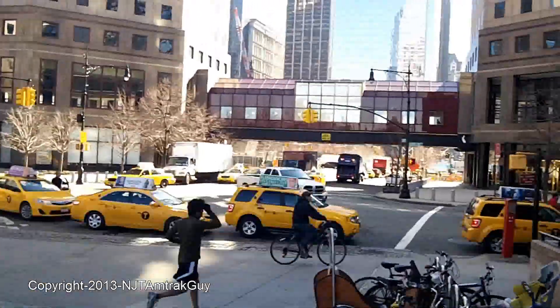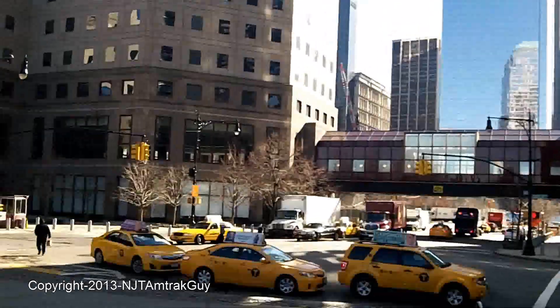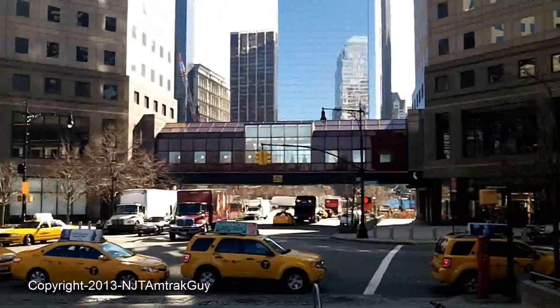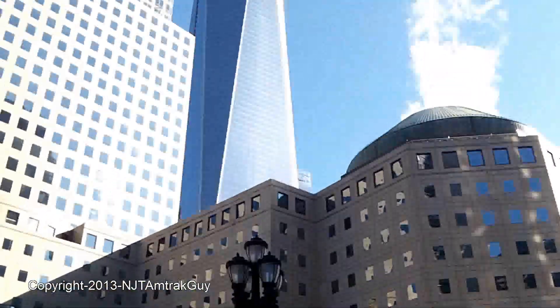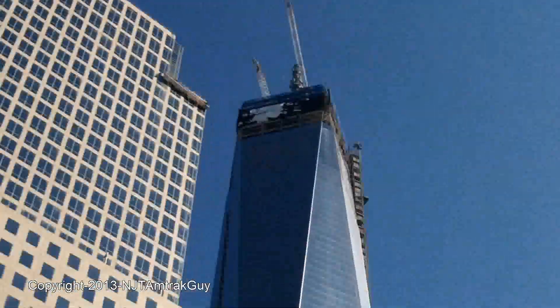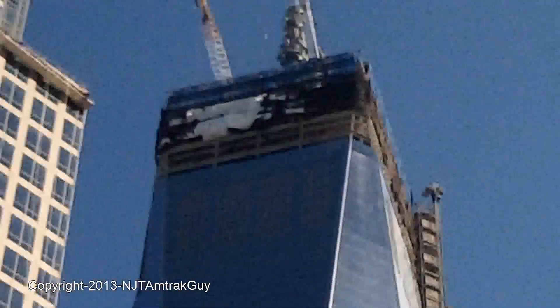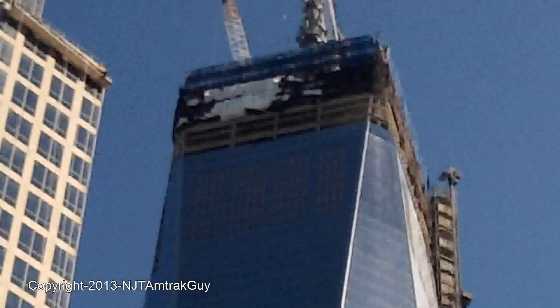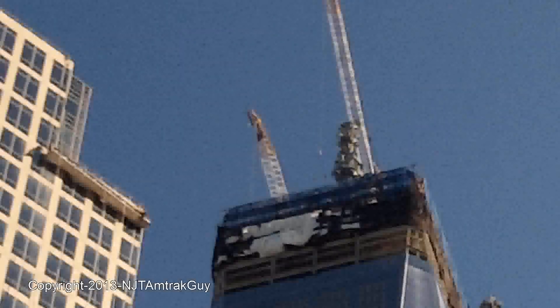This is South End Avenue and Liberty Street. Here again is One and Four World Trade Center — the Freedom Tower. You can also see the antenna spire.